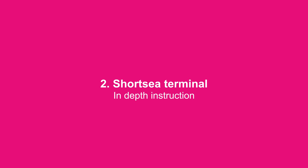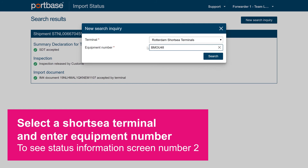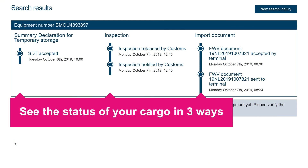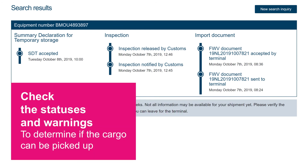Now we'll provide in-depth instructions for short sea terminals. Select a short sea terminal and enter an equipment number to see status information screen number two. You can see the status of your cargo in three ways. Check the different statuses and check for warnings to determine if the cargo can be picked up.